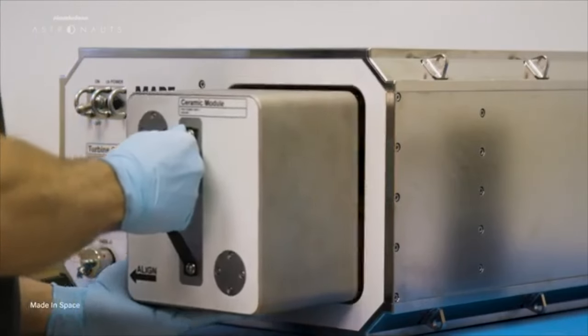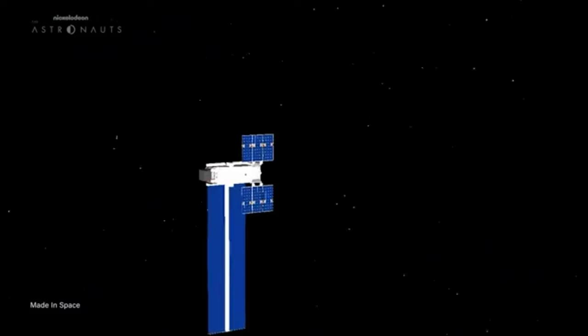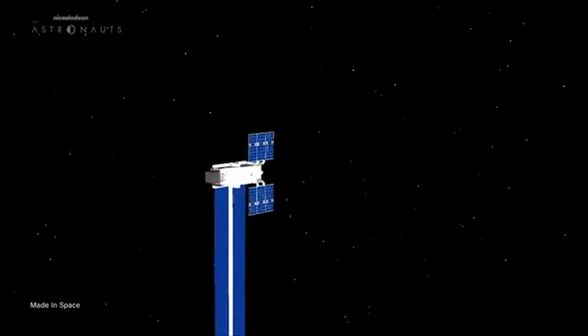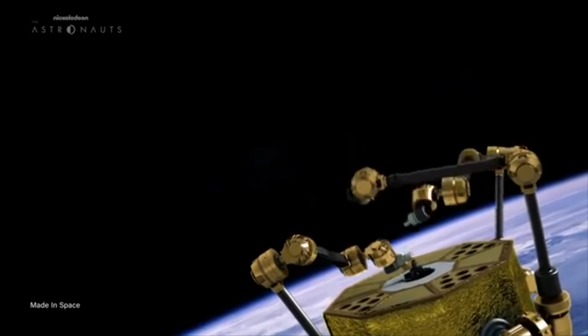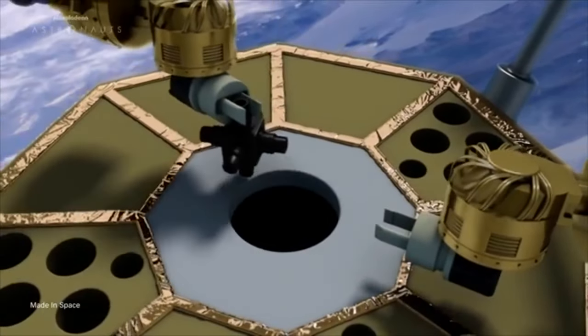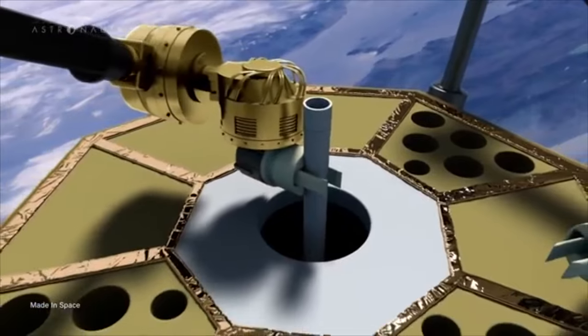The company's previous 3D printers have been operating within the safe confines of the ISS, but with Arkonaut 1, they'll have to confront the extremes of space. In the future, this small satellite could build even more complex structures like reflectors, space telescopes, and antennae, just to name a few.